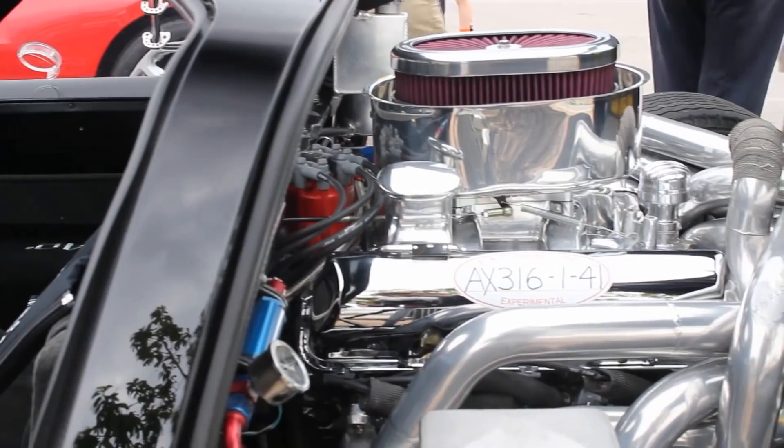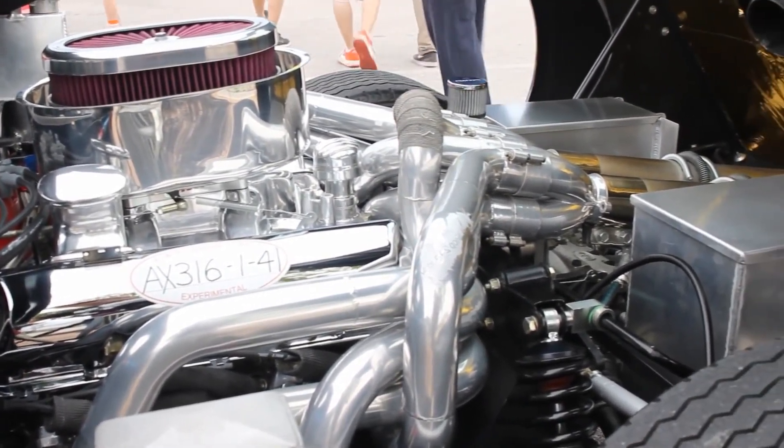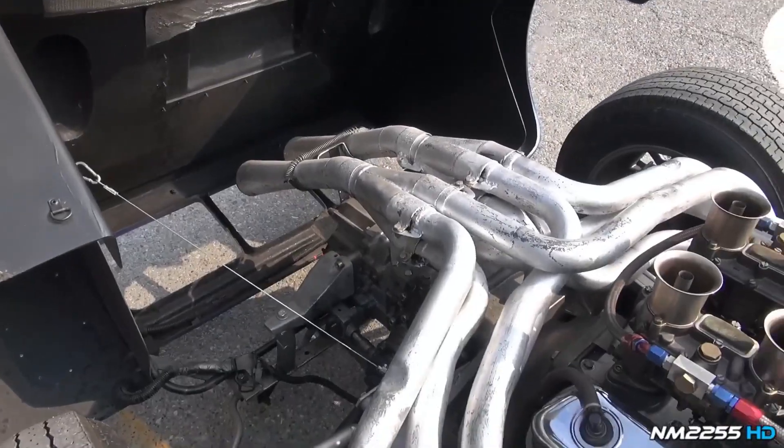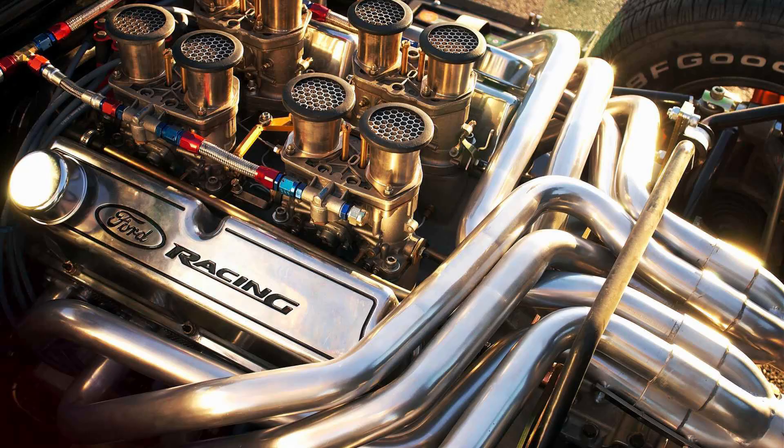Another innovation was the intricate exhaust system known as the 'bundle of snakes.' Inspired by Formula 1 designs, this exhaust header featured tubes crossing from one bank to the other to enhance exhaust scavenging. And it looked pretty freaking insane — just take a look at how this thing's exhaust looks. Imagine having to build that.